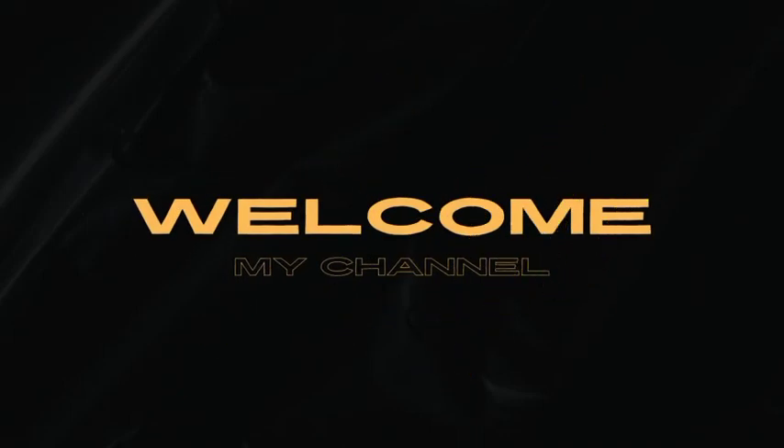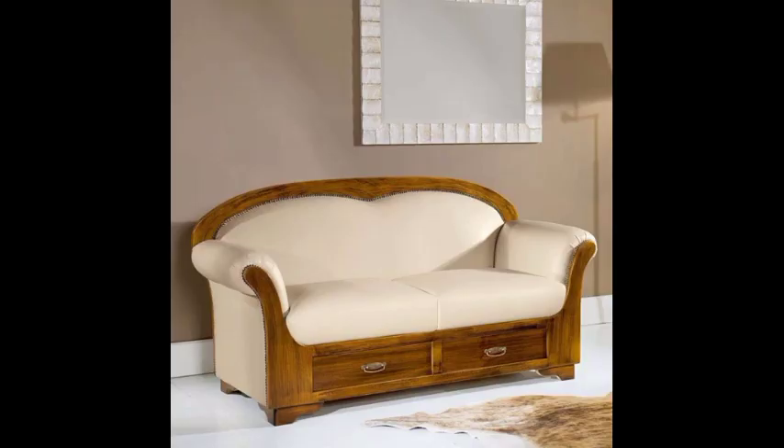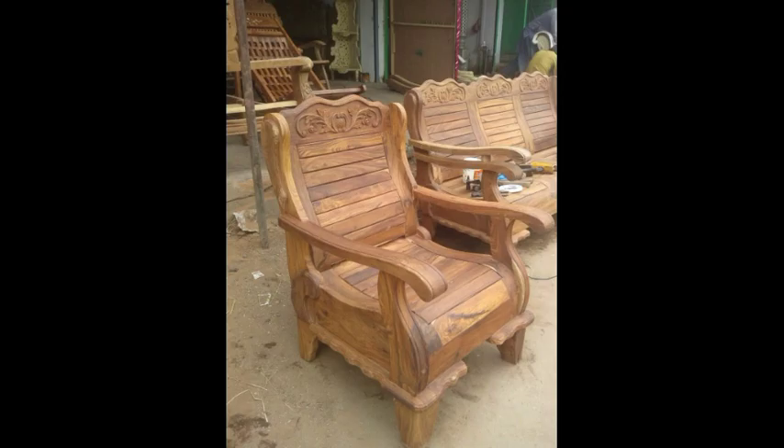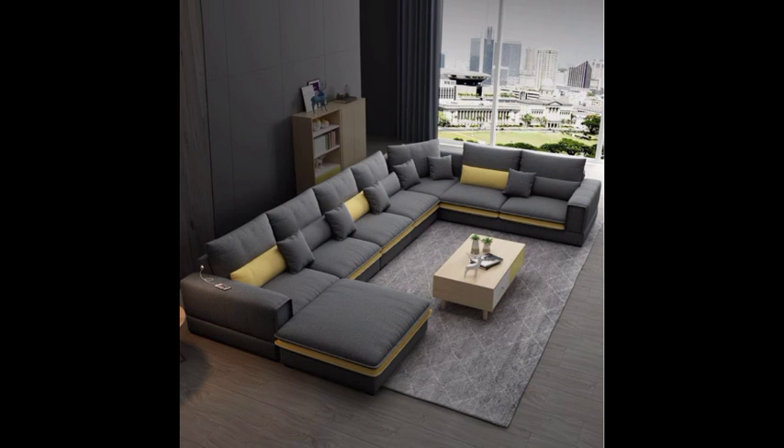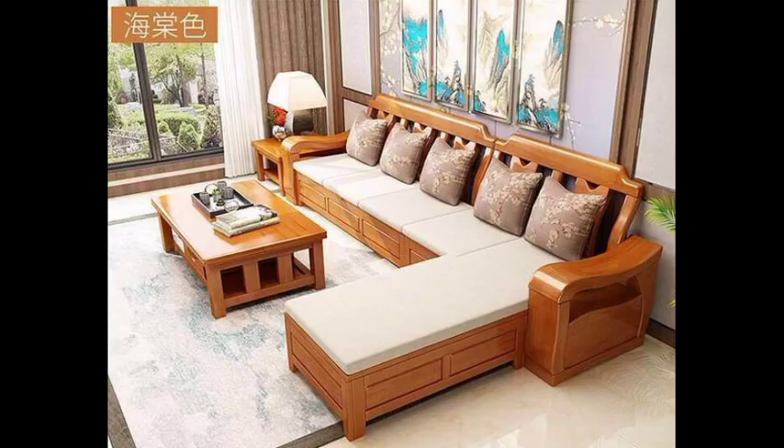Welcome to my channel Craft and Design. Please like and subscribe to my channel and comment about the collection of videos, and press the thumbnail for upcoming videos. In this video I will show some beautiful collections of wooden sofa sets.